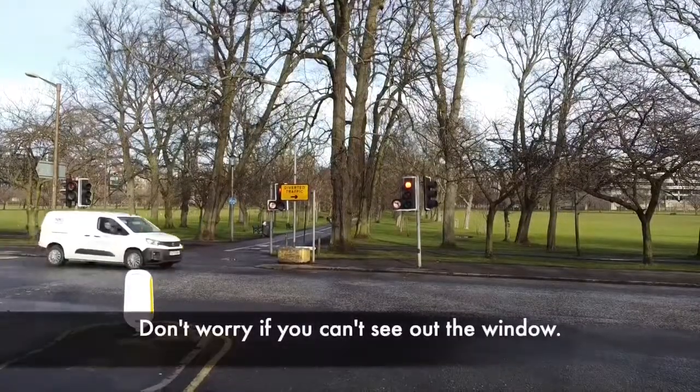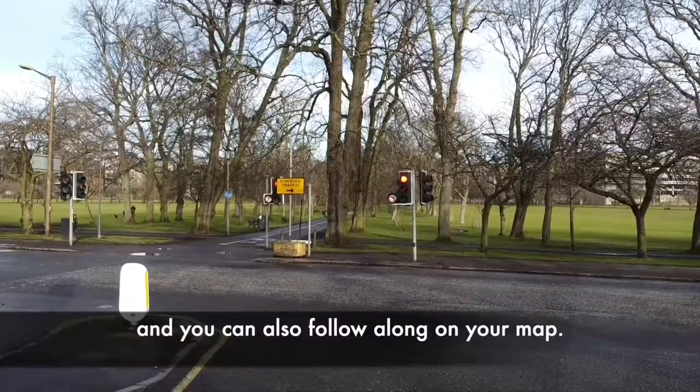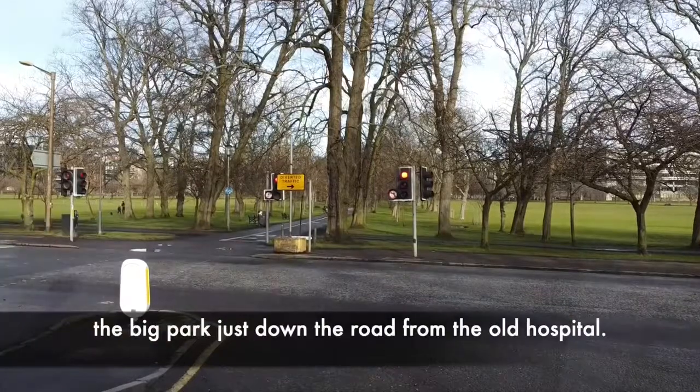Don't worry if you can't see out the window. You can see everything that we're passing in this video and you can also follow along on your map. Here we are in the Meadows — that's the big park just down the road from the old hospital.